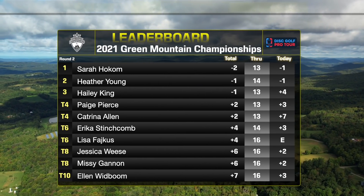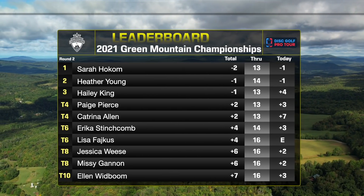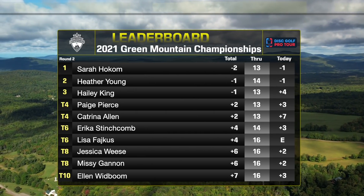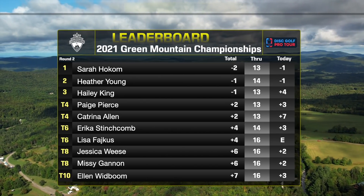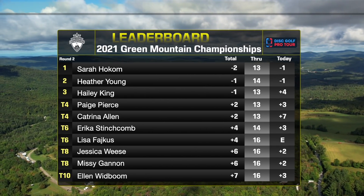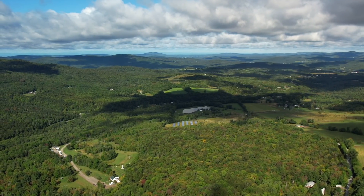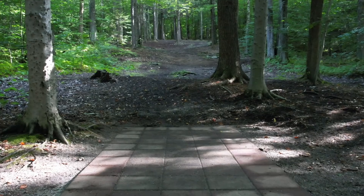Quick leaderboard check-in here. We've got Heather Young and Sarah Hocum under par. Haley King and Paige hanging on here a few over. Katrina falling off the pace a little bit, but still tied with Paige for fourth. Got a hot goose climbing up. And Lisa Faye is killing it at even par — she's been getting the birdies. We've been seeing her name on some of the harder-to-get birdies.